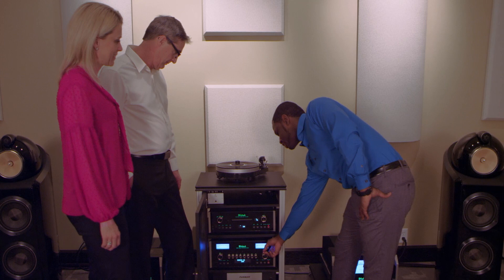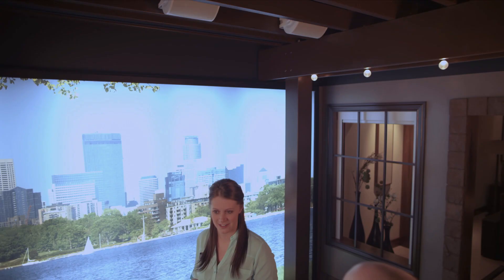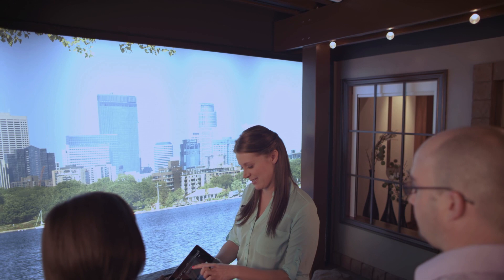Step inside our listening room and immerse yourself in top-of-the-line audio clarity, richness, and power as you begin to build the system of your dreams. Walk into our outdoor great room, a patio environment decked out with the latest electronics that come to life at the push of a button.